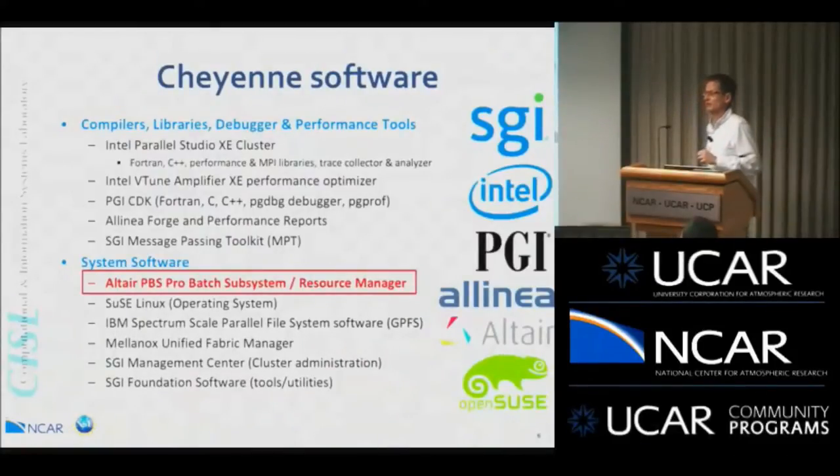The software on Cheyenne will not be terribly different from Yellowstone with one exception highlighted in red: we'll be switching from the Platform LSF Scheduler to Altair's PBS Pro batch subsystem. For users, that's the most visible change. We will be providing training and documentation about what you need to do to convert. At a high level, unless you're writing very advanced scripts, it's not going to be a terribly difficult change. A major change in your scripts will be switching from 'bsub' to 'qsub'. We'll continue running GPFS for the file system.